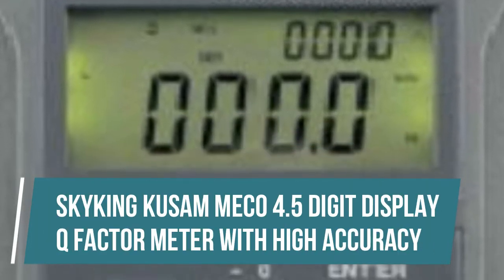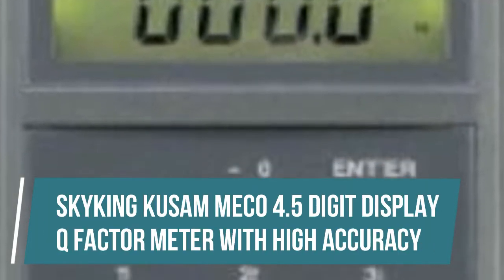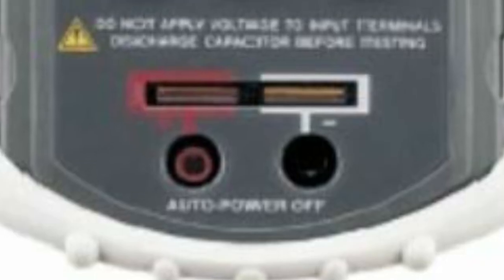Skyking Kusam Miko 4.5-Digit Display Q-Factor Meter with High Accuracy. Dual displays provide quick-tested results readouts, with LCR display values up to 19,999 counts and QDR display values up to 9,999 counts. Test 4 parameters: Ls plus Q, D, Rs; Lp plus Q, D, Rp.